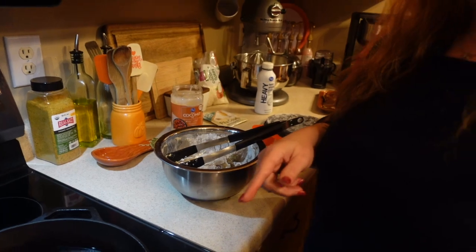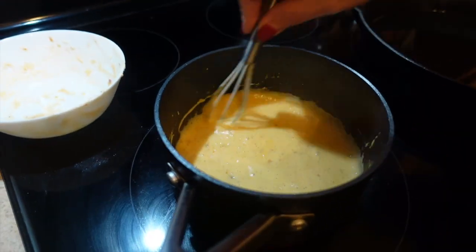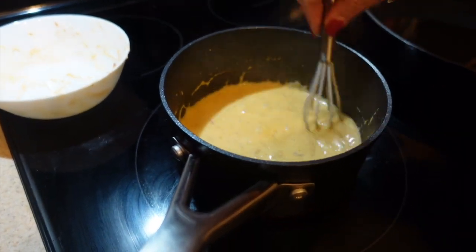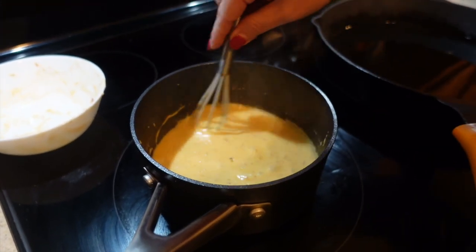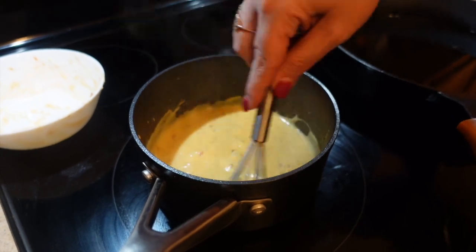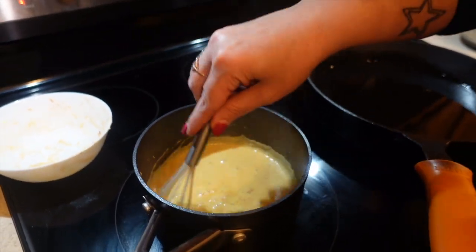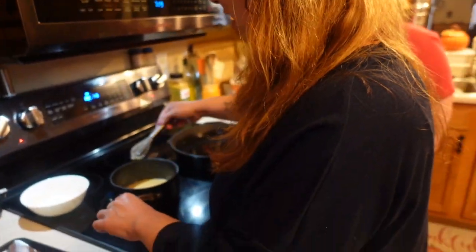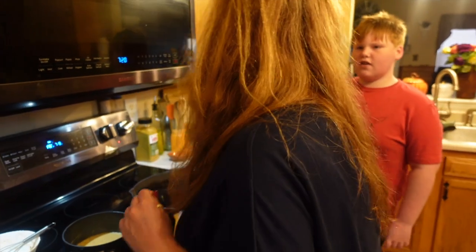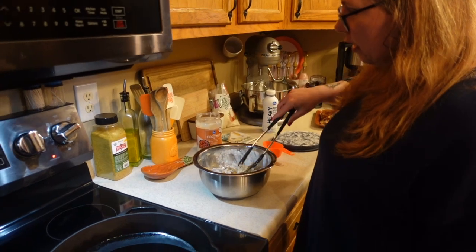Emily didn't have all the ingredients for the dipping sauce, so she improvised with heavy whipping cream, coconut oil, and chili paste. They didn't have pineapple seltzer water so they're using a hard seltzer instead. Emily doesn't like coconut but says it smells amazing, so she's hopeful it'll be good.